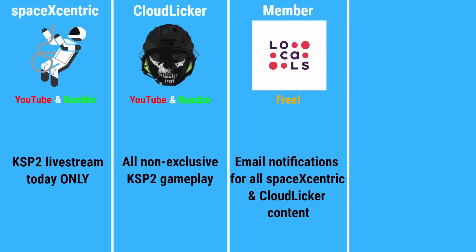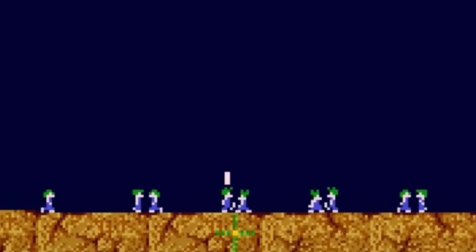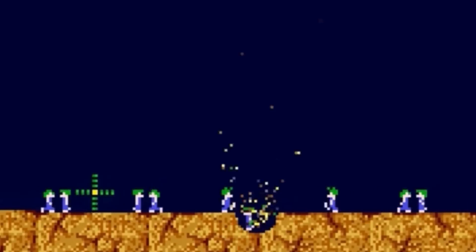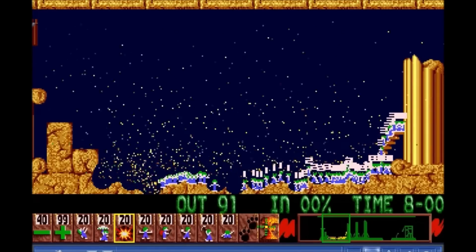Better still, receive email notifications for all my public live streams and videos for free through our Locals community. But if you can afford to be a supporter at just $5 per month, Locals is also where you can watch other exclusive content and even more KSP 2 gameplay starting tonight, where I'll be doing a second live stream. But that's going to wrap up this video. I'll see you back here in a few. If I don't, be sure to have a nominal weekend. Godspeed.